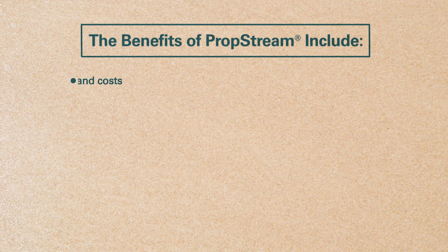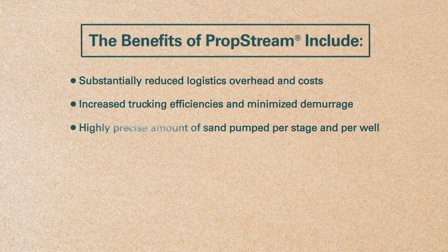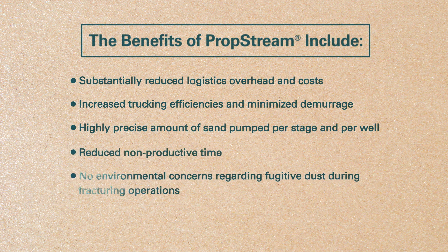The benefits of PropStream include substantially reduced logistics overhead and cost, increased trucking efficiencies and minimized demurrage, highly precise amount of sand pumped per stage and per well, reduced non-productive time, and no environmental concerns regarding fugitive dust during fracturing operations.